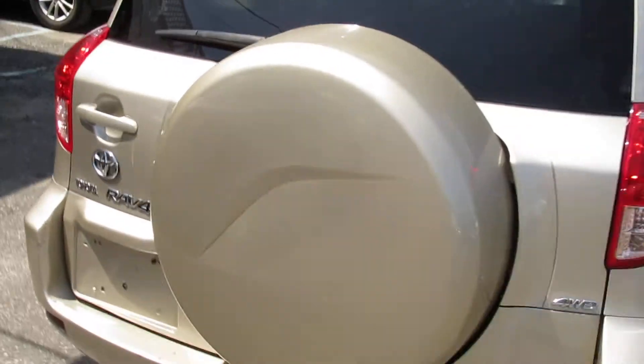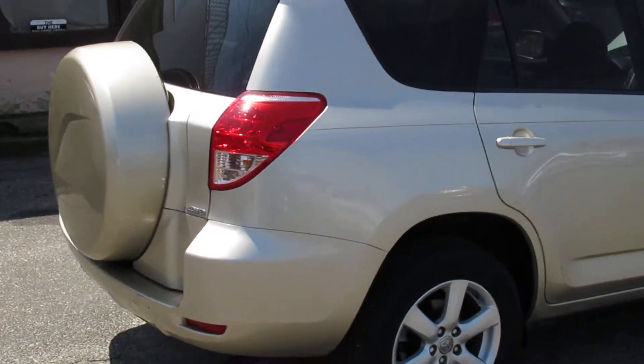It's got JBL speakers. Just a super, super clean little four-wheel drive.